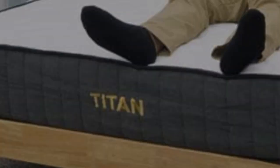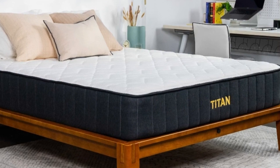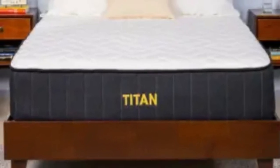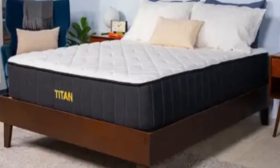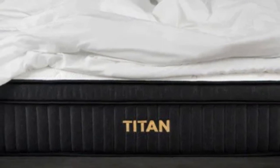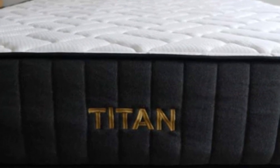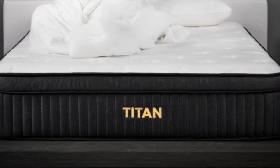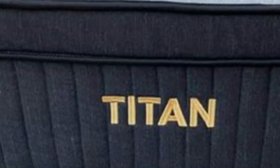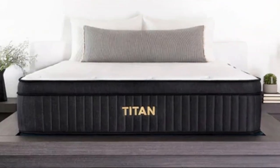Pros of the Titan Plus Luxe Mattress: Strict stomach sleepers should appreciate how firm this mattress is — it should lift sleepers' hips higher on its layers so that they stay in line with the shoulders, promoting a healthy spinal alignment. The Titan Plus Luxe is great for couples who may be in different weight classes, as this mattress will feel different to different sleepers — medium-firm to a heavier sleeper, and much firmer to a lighter partner. Combination sleepers should appreciate the very on-top-of feel of this mattress, as combo sleepers shouldn't feel like they're sinking too far in, allowing them to more easily switch positions.